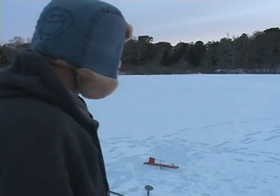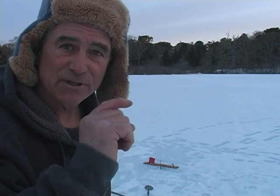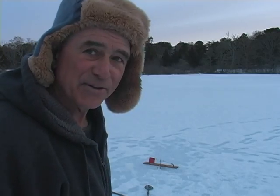I was at this pond yesterday and I caught almost a state-record yellow perch — I let it go of course, but it was big, probably the biggest perch I've gotten this year, right out of this pond. I can't tell you where this pond is, but I am on Cape Cod. We're gonna give those — I think they're called spawn sacks — a try and see what happens.